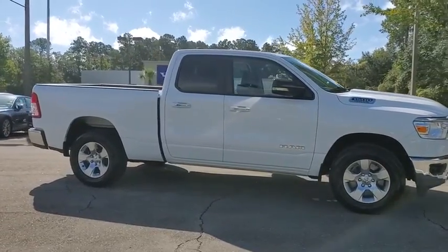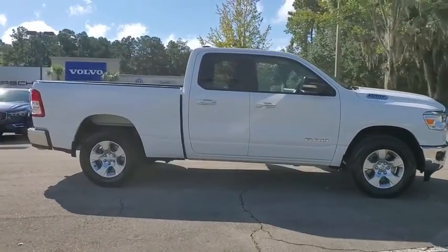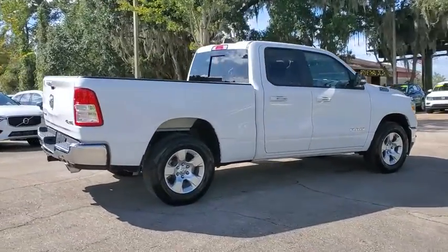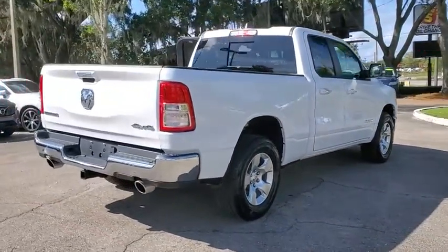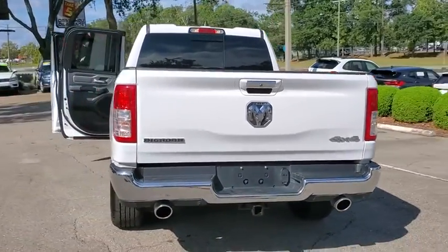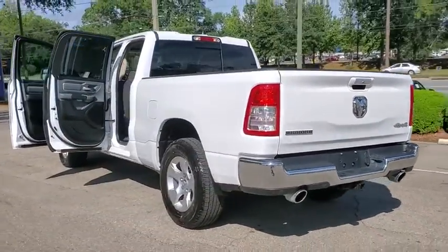Looking for the right vehicle? Check out the 2020 Ram 1500. Ram 1500 went against the Chevrolet Silverado, Ford F-150, and Toyota Tundra, which are all excellent trucks in their own right. The Ram took home the prize for its well-rounded strength.